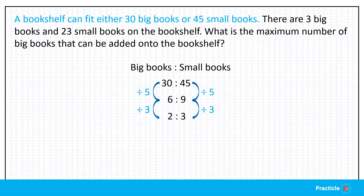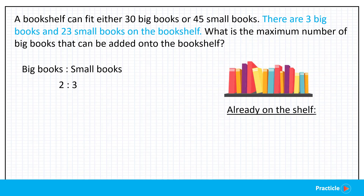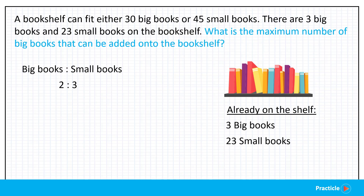Now looking at this simplified ratio 2 is to 3, we can tell that every 2 big books is going to take up the same amount of space as 3 small books. Let's go back to the problem. We are given that there are already 3 big books and 23 small books on the shelf, and we are supposed to find the most number of big books that can be added onto the shelf.